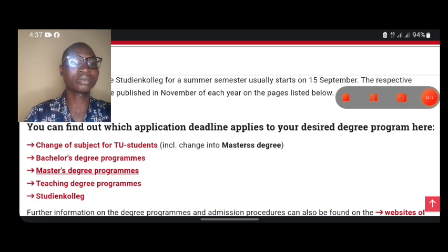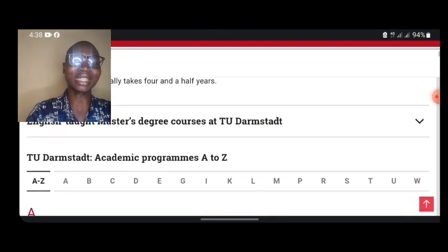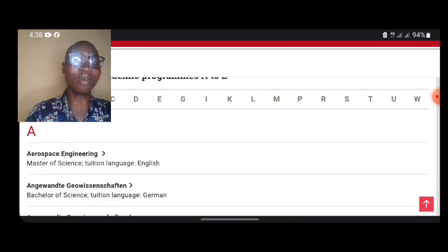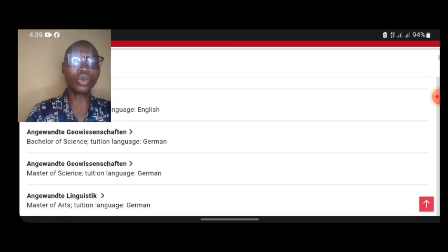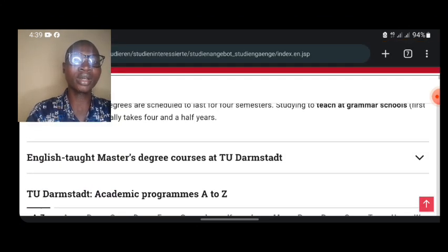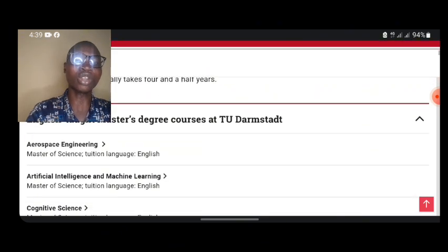When we get to the program page, you are going to see that there are a lot of programs listed here. Some of them are taught in German, some in German and English, and some totally in English. If you want to filter just the English-taught programs, scroll up and click on the section that says 'English-taught master's degree courses' to see only programs taught in English.